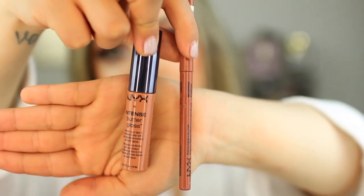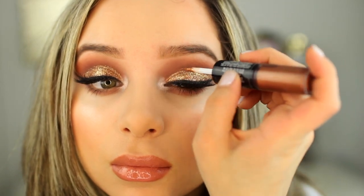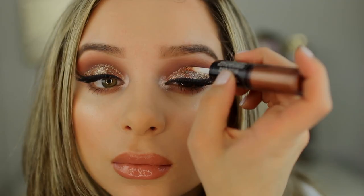Now I'm using a lip liner from NYX in Natural — the retractable one. It's just a beautiful warm nude shade. Then I'm going to use what I think are the best lip glosses in the entire world, drugstore and high-end alike — the NYX butter glosses are everything to me. And of course, you've got to touch up the glitter. How can you not?